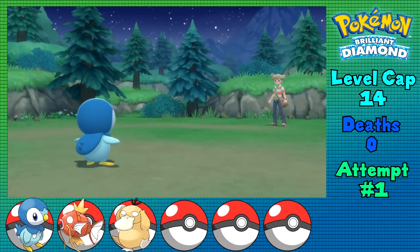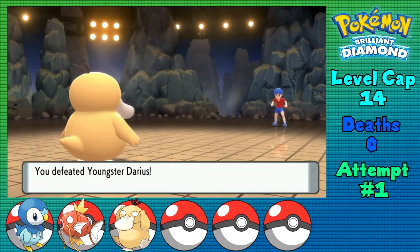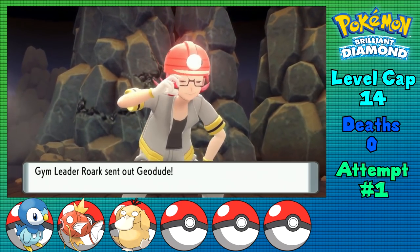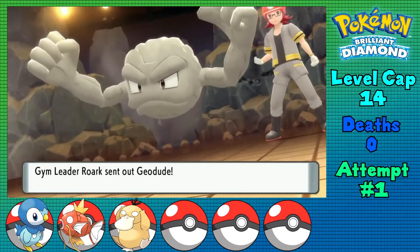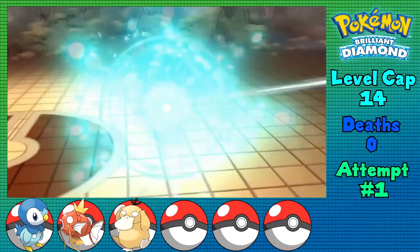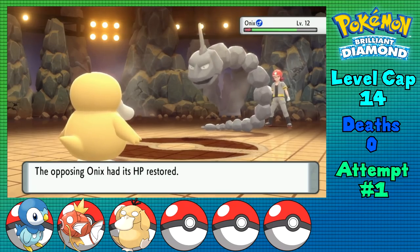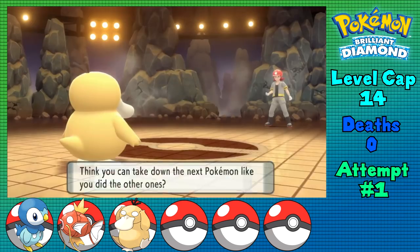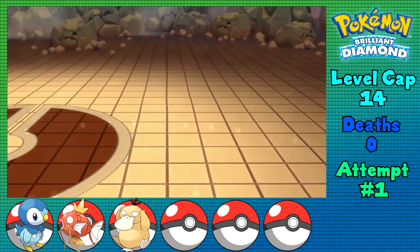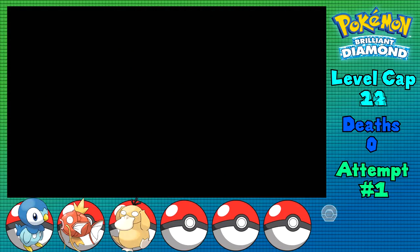That wasn't too bad at all, nor were any of the trainers on Route 203, or in the Oreburgh Gate, Mine, and Gym. They're all just experience fodder for my Pokemon to get to the level cap of 14, ready and prepared to take on Roark. The only thing I'm remotely worried about is the potential change of movesets, as well as Sturdy now being in its post-Gen 5 iteration where you can't one-shot Pokemon with that ability. Roark leads off with a level 12 Geodude who doesn't have Sturdy, as the newly learned Water Pulse from Psyduck one-shots it, leading to Onix. This does have Sturdy, but it sets up Stealth Rocks and uses a Potion. Another Water Pulse brings him down to Kranidos, which only goes for Leer, so I just one-shot it with Water Pulse, winning the fight. Coal Badge in hand - one down, seven to go.